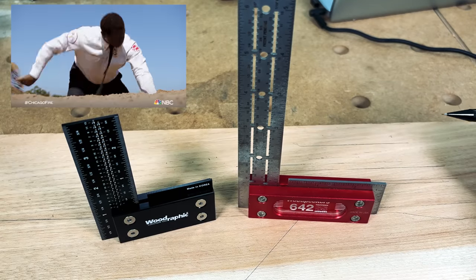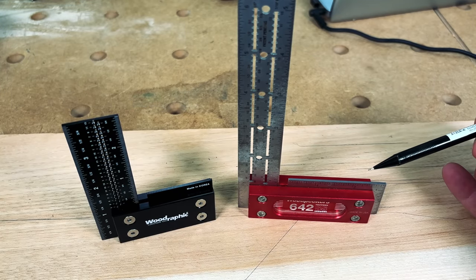The mechanical pencil is a Pentel — one of the best mechanical pencil brands I've ever worked with. Why did I get this square? It's all about the size. I've done quite a bit of digging and the smallest precision squares I've found are right around 6 inches, but the Woodrafic is at 4 inches.